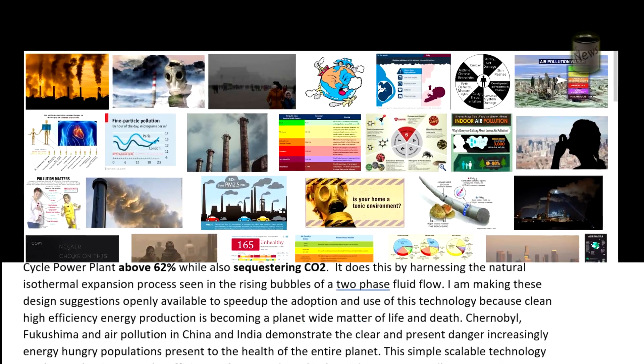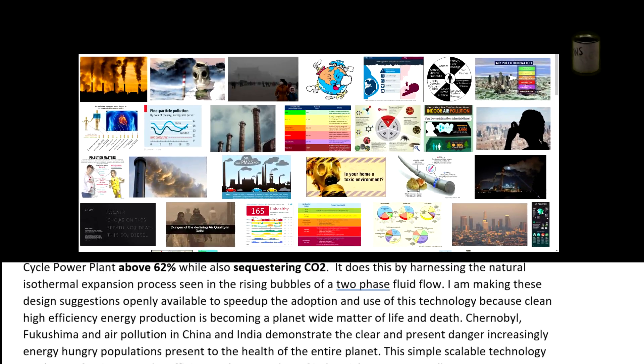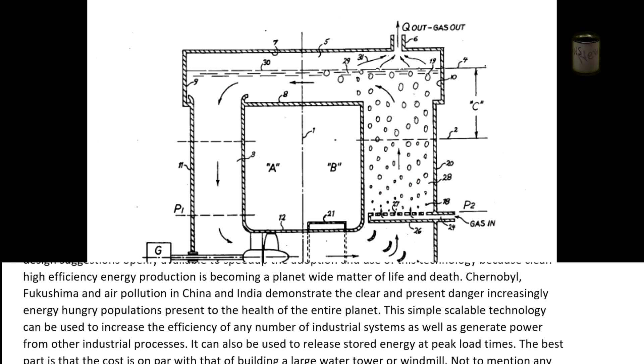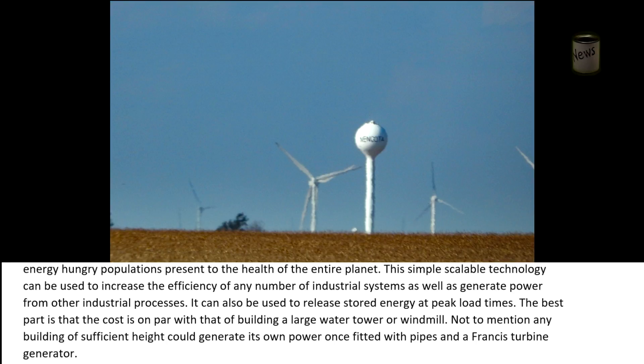Chernobyl, Fukushima, and air pollution in China and India demonstrate the clear and present danger increasingly energy-hungry populations present to the health of the entire planet. This simple, scalable technology can be used to increase the efficiency of any number of industrial systems, generate power from other industrial processes, and from geothermal energy as well. It can also be used to release stored energy at peak load times. The best part is that the cost is on par with that of building a large water tower or windmill.